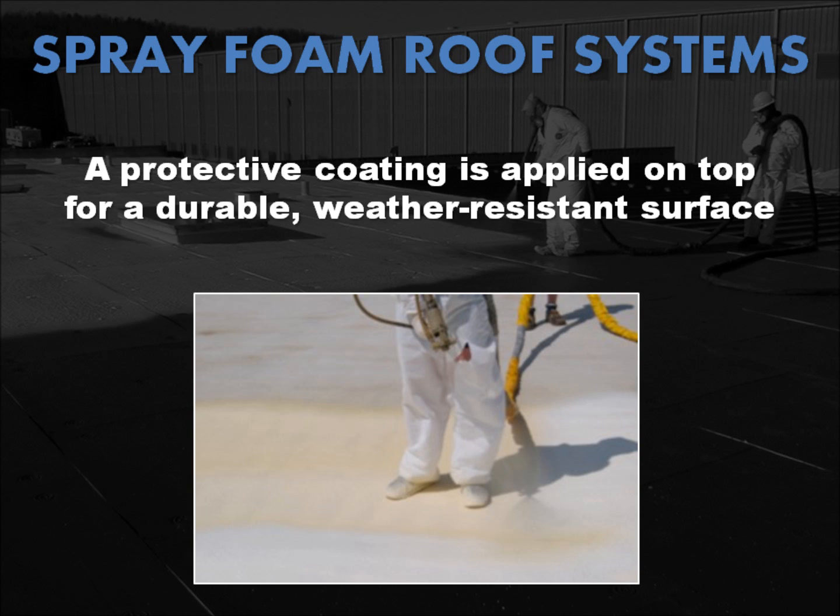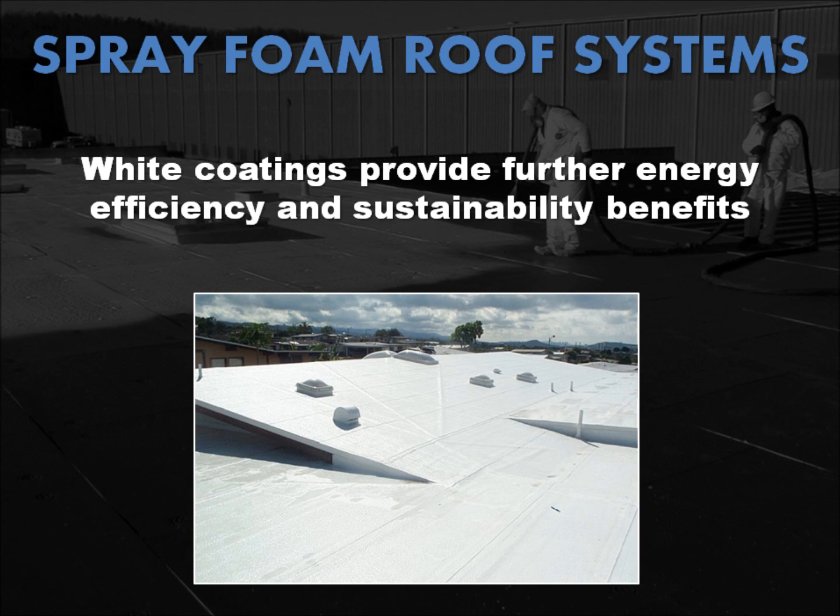Once the SPF has been applied to the proper thickness and finish specifications, a protective layer of elastomeric, acrylic, silicone, or polyurethane coating or granule is applied. This protective layer produces a durable, weather-resistant surface that can be walked on for normal maintenance. If a white roof coating is chosen, further energy efficiency and sustainability benefits will be realized over the life of the roof as well.